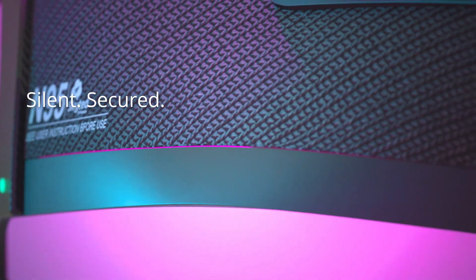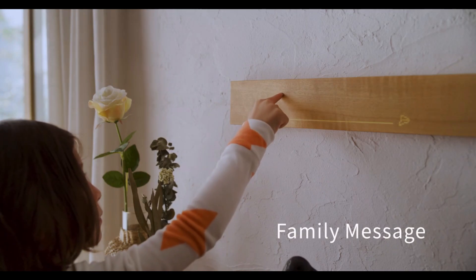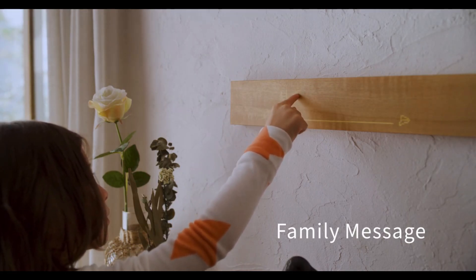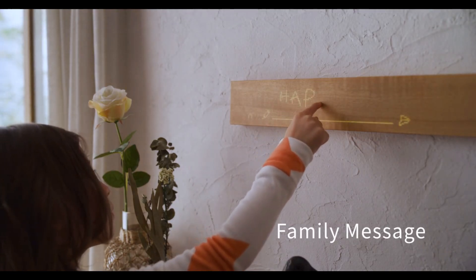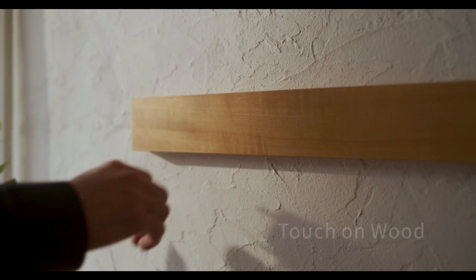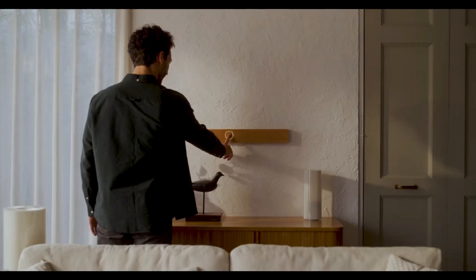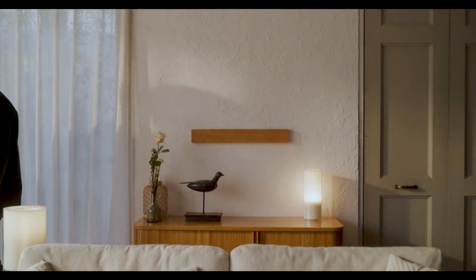MUI Board Gen 2: as a smart home hub, the MUI Board Gen 2 is prepared to hit the market. It's a natural wood interface that's simple and easy to use. The sleek wood surface of the board allows you to touch and swipe to operate linked devices. You can also use it to draw reminders, timers, and messages with your finger. Through its compatibility with other Matter devices, the board opens the door to a low-carbon, restorative home environment.